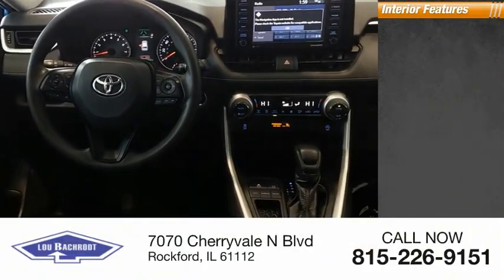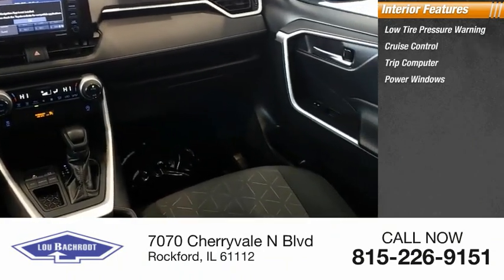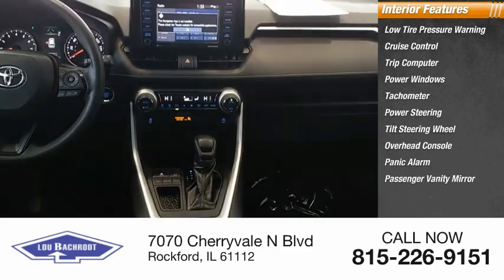Inside you'll find low tire pressure warning, cruise control, trip computer, power windows, tachometer, power steering, tilt steering wheel, overhead console, panic alarm, and passenger vanity mirror.